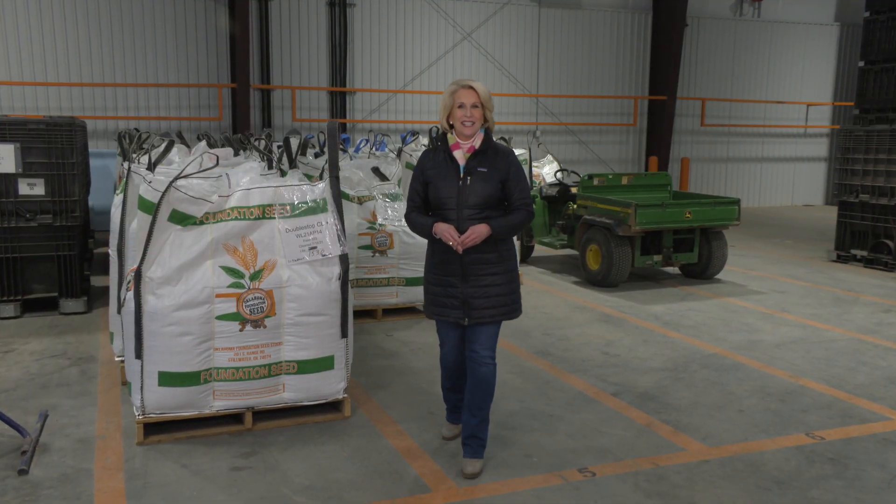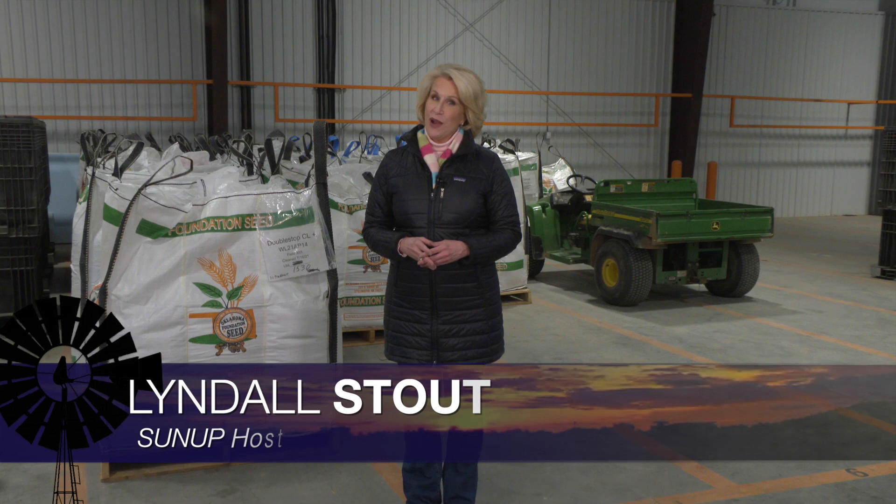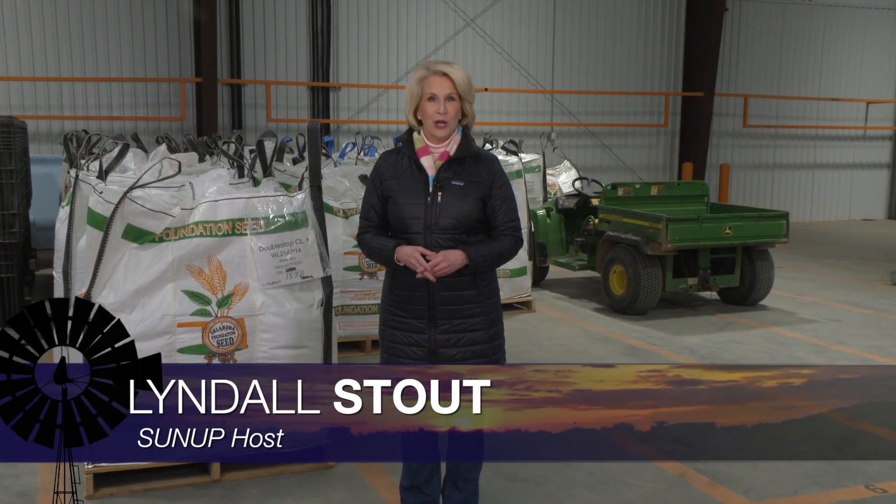Hello everyone and welcome to SUNUP! I'm Lyndall Stout. With the January and February temperature swings, alfalfa weevils may be arriving earlier than usual in Oklahoma. Wes Lee talked about it last week on SUNUP and this week, Kelly Seuss, OSU Extension alfalfa specialist, has more details and resources that are available.